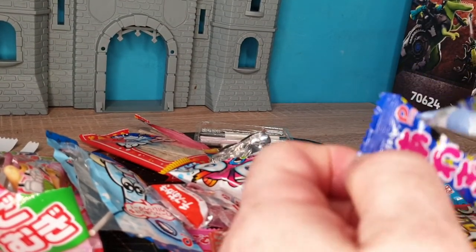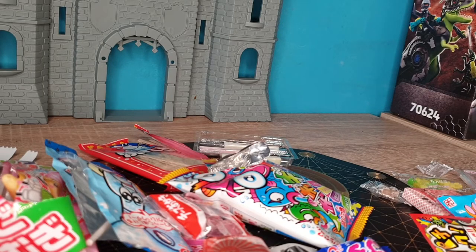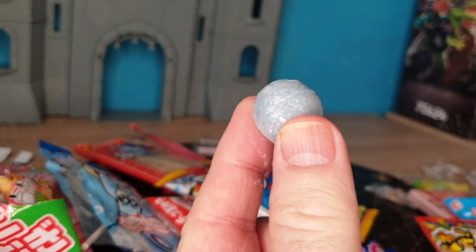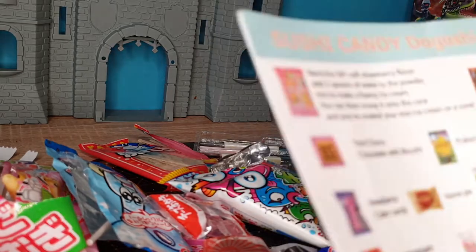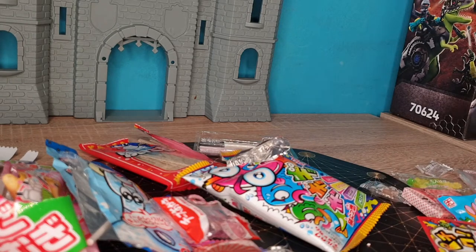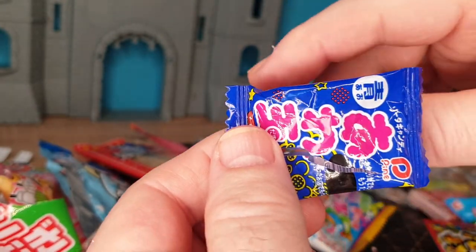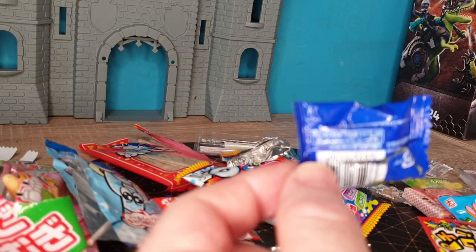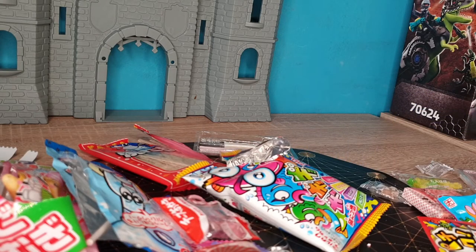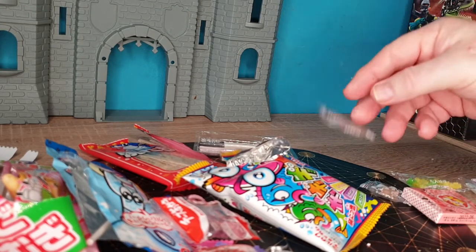Here's another one — I guess this is another piece of gum or candy. Let's see: this is called cider candy. What does that mean — apple cider? It's got a nice flavor. It's hard to say what that is exactly. Is that really apple?